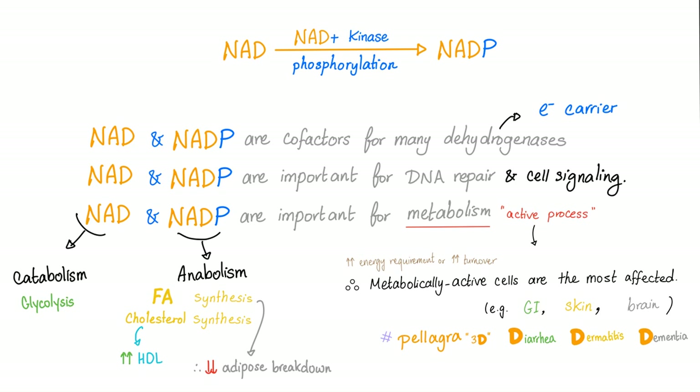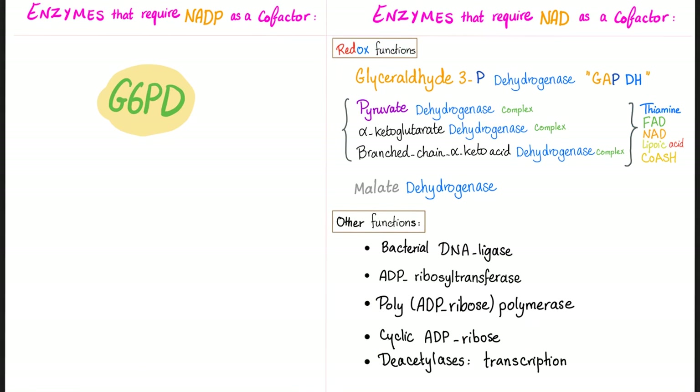To learn more about all of these enzymes, please watch my previous video. NAD and NADP are important for DNA repair. Therefore, when you have pellagra or niacin deficiency, your skin cannot repair itself — hashtag dermatitis. Your GI cannot repair itself — hashtag diarrhea. Your brain will not have its high energy requirement met — hashtag dementia.